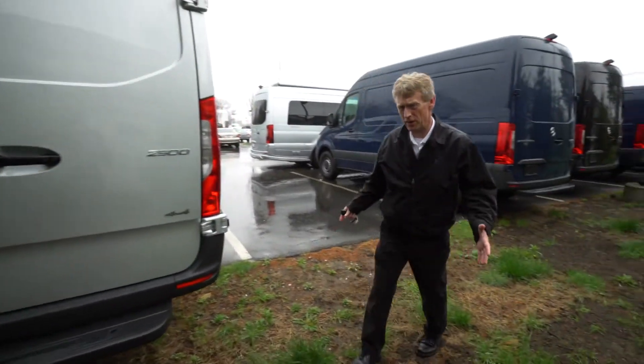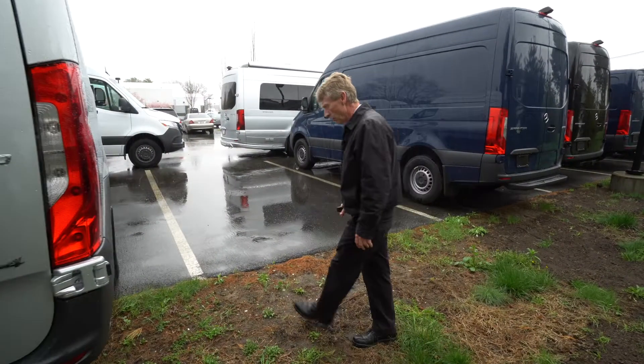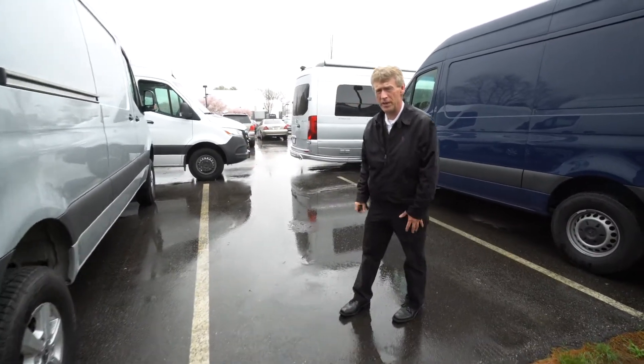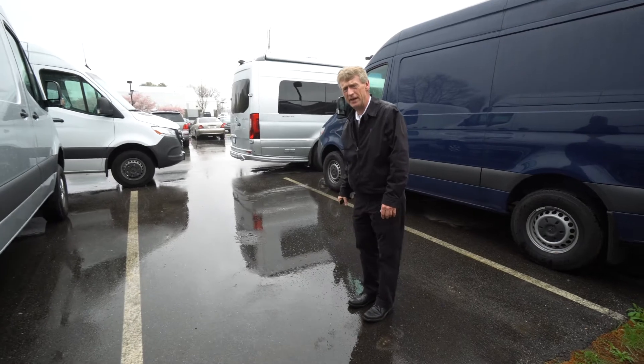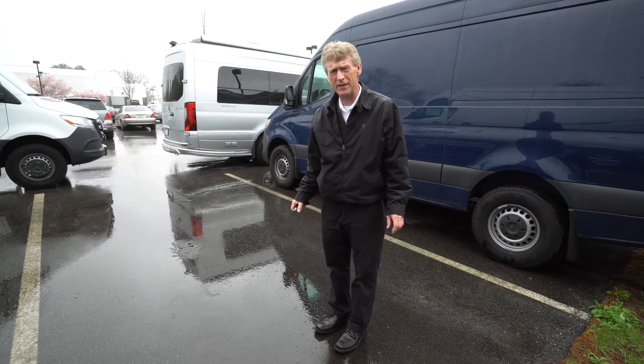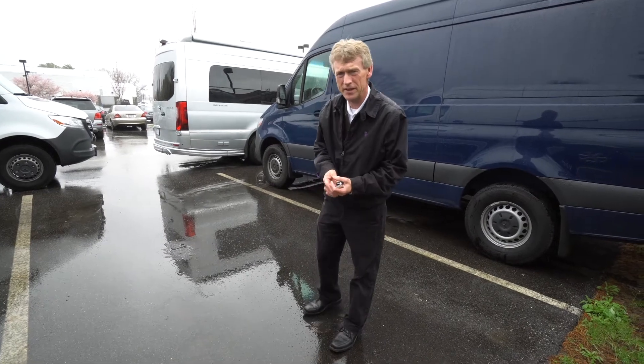So Nick, I apologize for the rain, but I wanted to at least get a nice shot of the van for you. Looking forward to meeting with you when you come to Maine to pick up the van. I hope you've enjoyed the video, and Nick, you can get in touch with me on my cell at 207-838-0169.